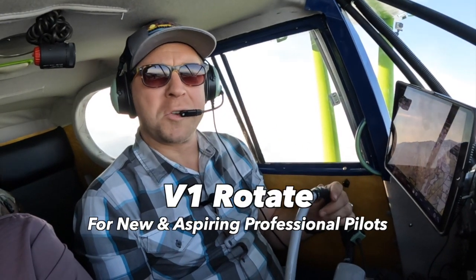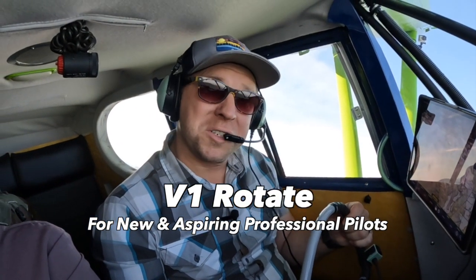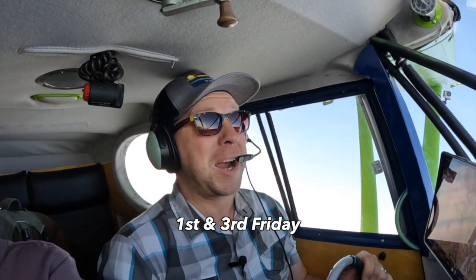Thanks for watching V1 Rotate. For more great content for new and aspiring professional pilots, join me here at FlyingMag.com every first and third Friday of the month.